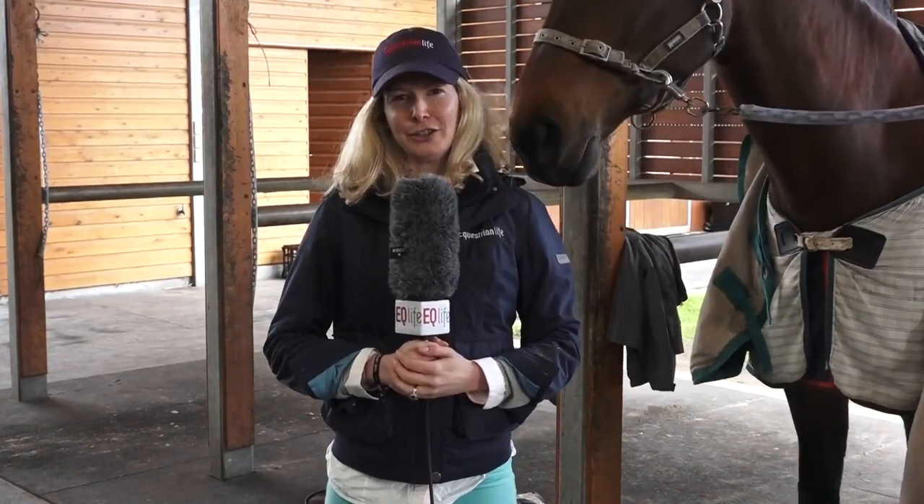Good evening and welcome to tonight's video recap. We hope you enjoy everything that we're bringing to you tonight.